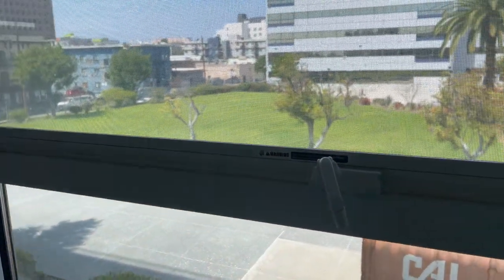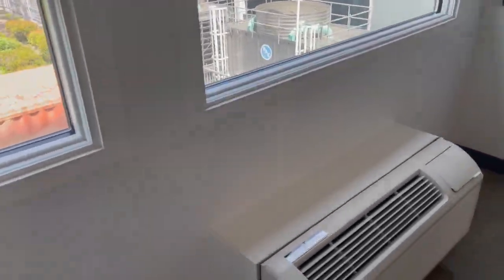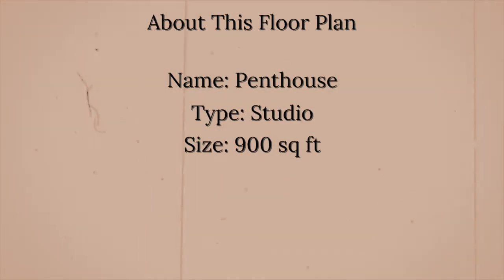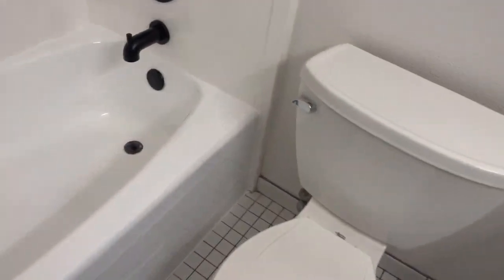If you clicked on this video, clearly you like watching apartment tours. So if you're not subscribed, what are you waiting on? Go ahead, scroll down right now and click the subscribe button — that lets me know that you want to see more videos like this one.